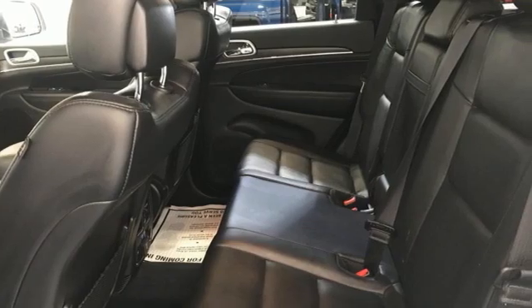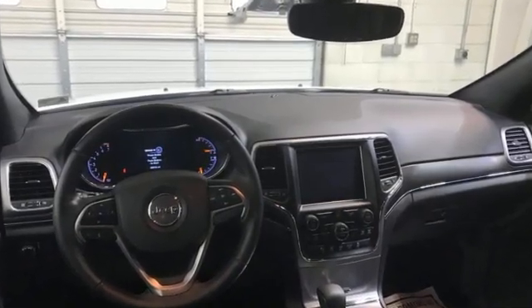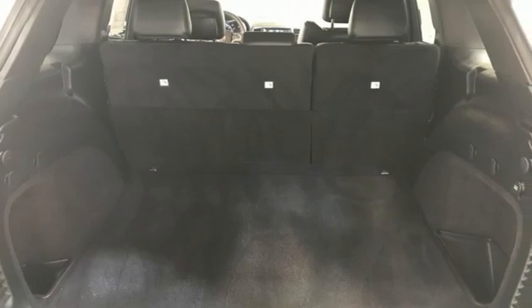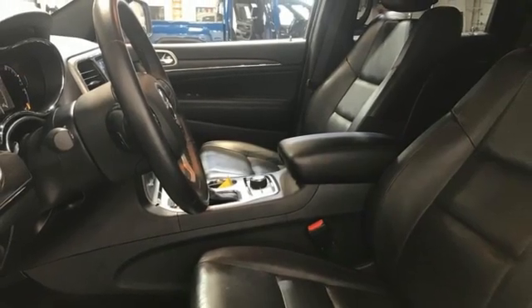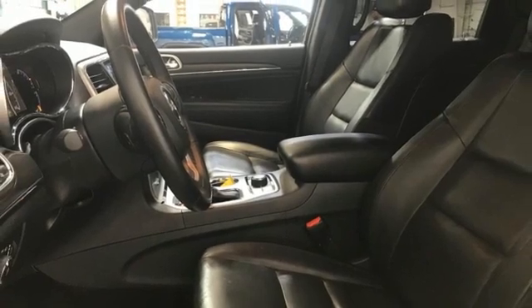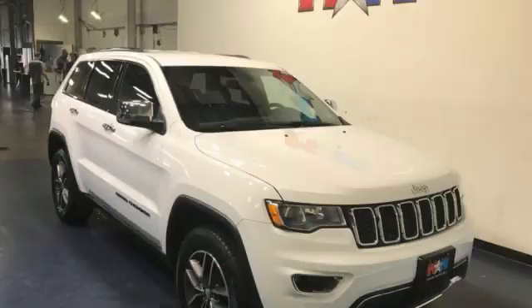Pentastar engine, heated leather bucket seats, Bluetooth wireless audio streaming, ParkSense Park Assist, dual zone climate control, Apple CarPlay Android Auto, voice activation, aluminum wheels, memory exterior door mirror settings, and automatic transmission.